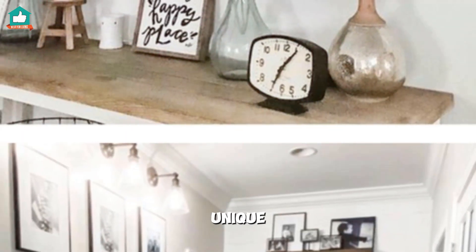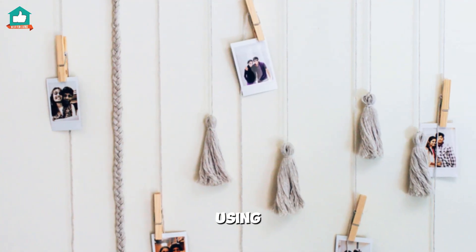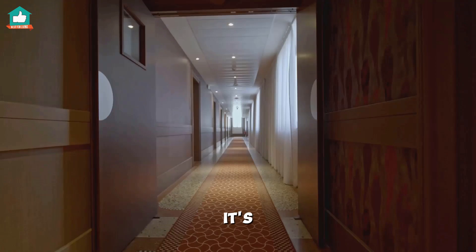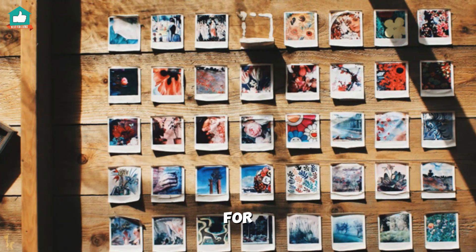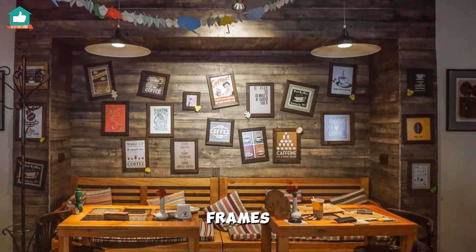If you're looking for something unique for your hallway, consider using metal coat hangers with large frames and rope. It's an eye-catching display that's sure to impress your guests. Or, for a rustic vibe, hang your photos on pallet wood — no frames needed.